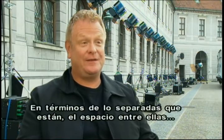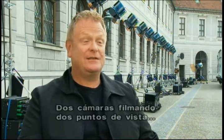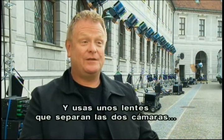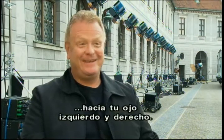So there's just a lot of technology that controls the two cameras — in terms of how separate they are, the space between them and all of that. But that's all it is. Two cameras recording two different points of view, and then we fuse them together. And you watch it with special glasses that separate the two cameras into your left and right eye.